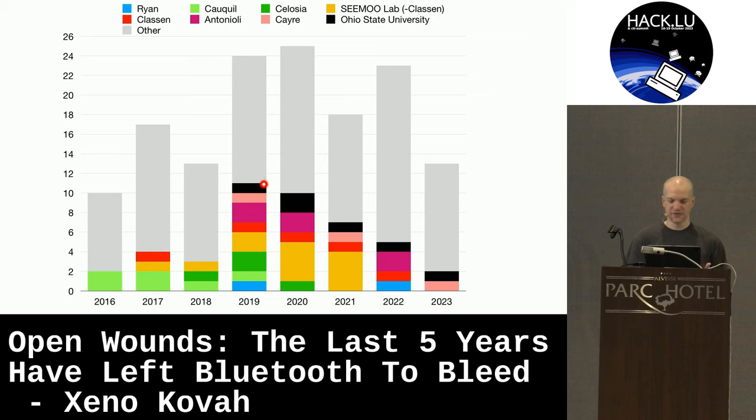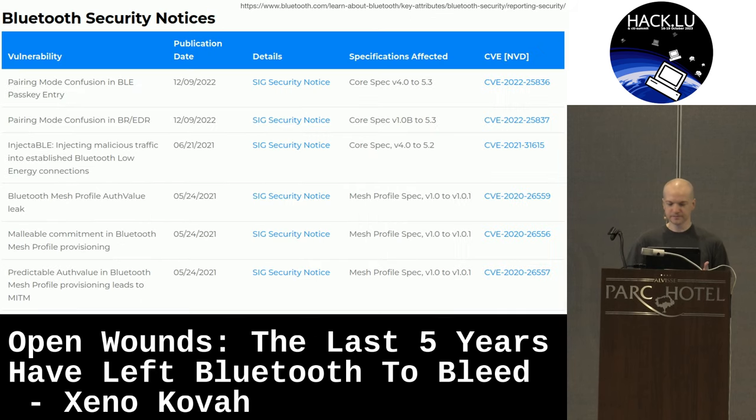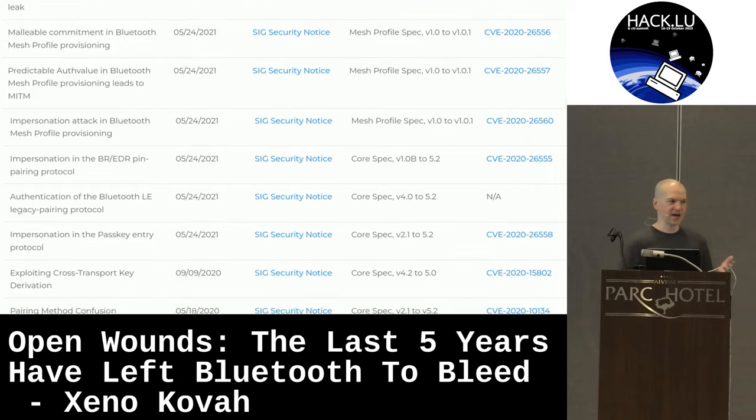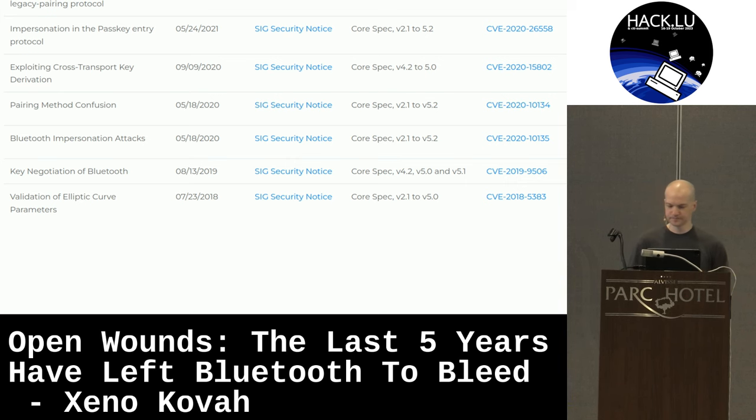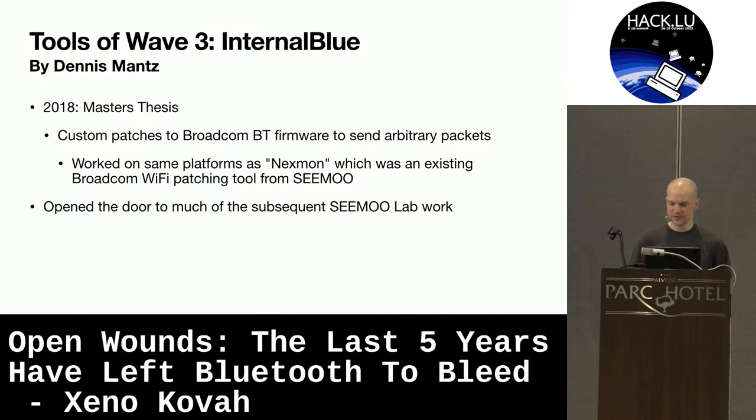Starting in 2018, the Bluetooth SIG — the Special Interest Group — had to start putting out advisories saying 'our protocols are broken.' These are no longer just implementation flaws; these are actual protocol-level vulnerabilities that need to be fixed. That all started with an elliptic curve attack in 2018. The tools of Wave 3: InternalBlue by Dennis Manns, a master's student at TU Darmstadt. He reverse engineered the Broadcom Bluetooth firmware, found ways to insert hooks into it, and using those hooks could send arbitrary packets — essentially hijacking the Bluetooth firmware to send a packet that looks like whatever you want.